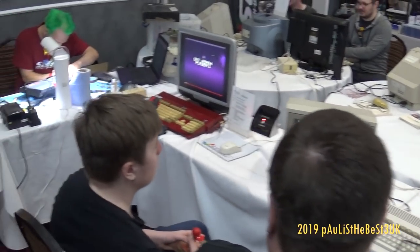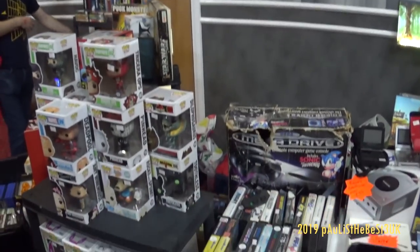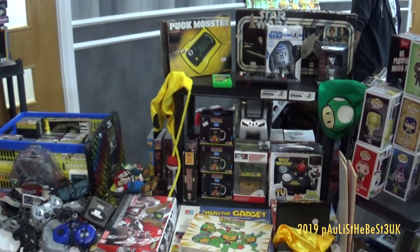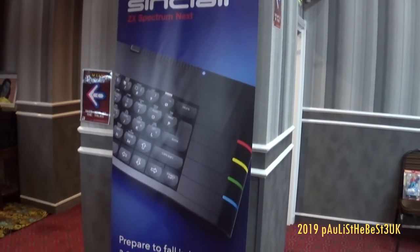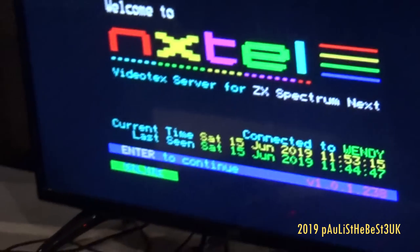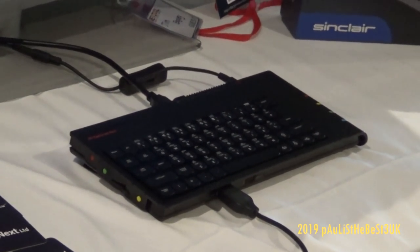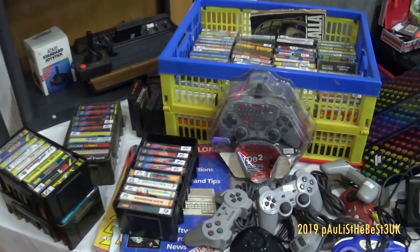There are three Amiga 1200s there — one's been painted red, one was a Commodore brand, and one was an Epson brand. You've got loads of boxed and unboxed goodies. There were five or six models of the Spectrum Next all on show, in the easy-moulded actual case version. I couldn't get a very good shot because it was so popular, but it just looks superb.